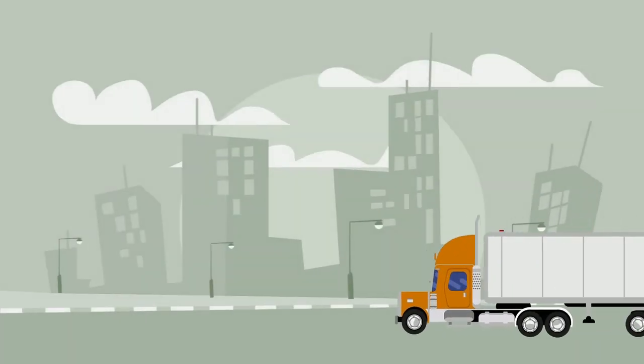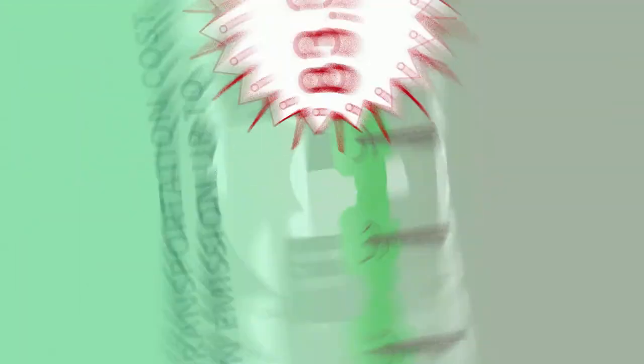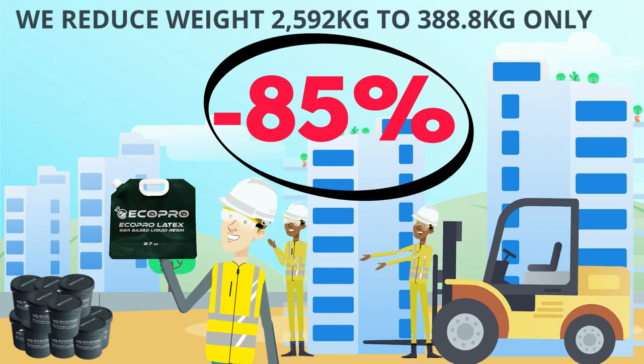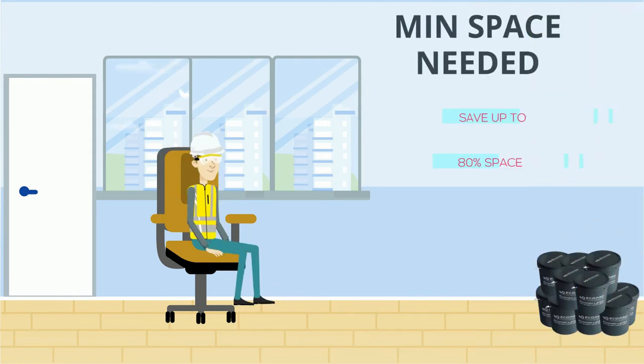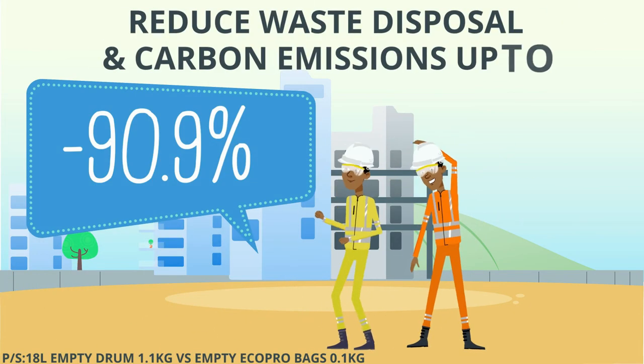It can reduce transportation cost and carbon emission by up to 83.3 percent. We reduce weight from 2.5 tons to just 388.8 kg — about 85 percent less. You can also save up to 80 percent of storage space, and help protect the earth by reducing 90 percent carbon emission.